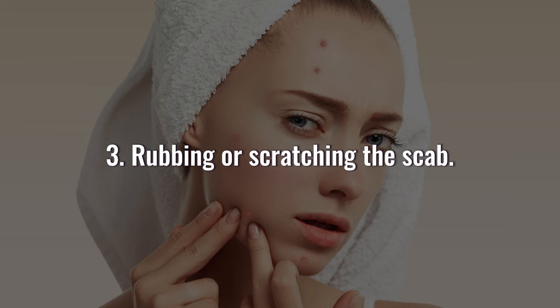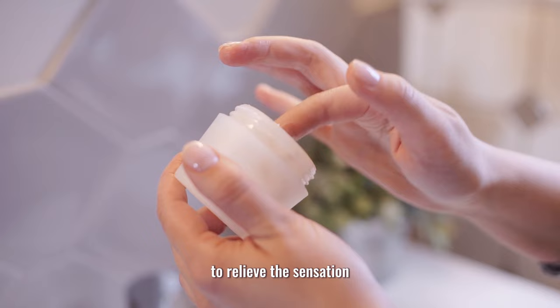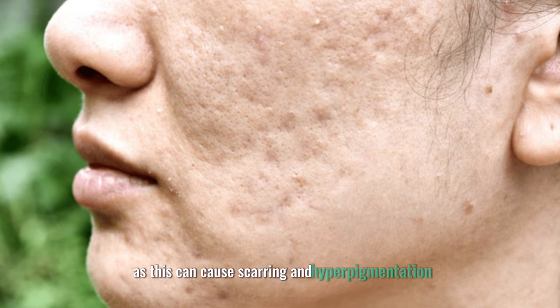Three, rubbing or scratching the scab. This can also cause scab loss, bleeding, and infection. If the scab feels itchy, apply a cold compress or a soothing ointment to relieve the sensation. Do not pick at the scab, as this can cause scarring and hyperpigmentation.